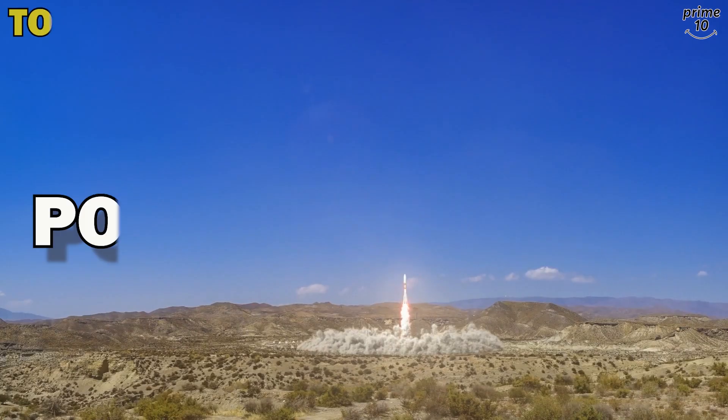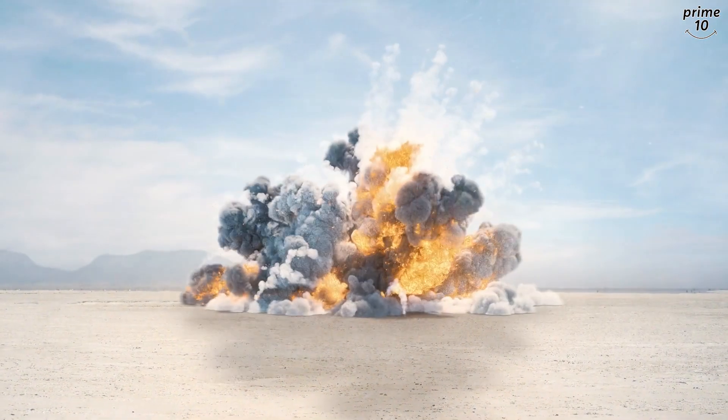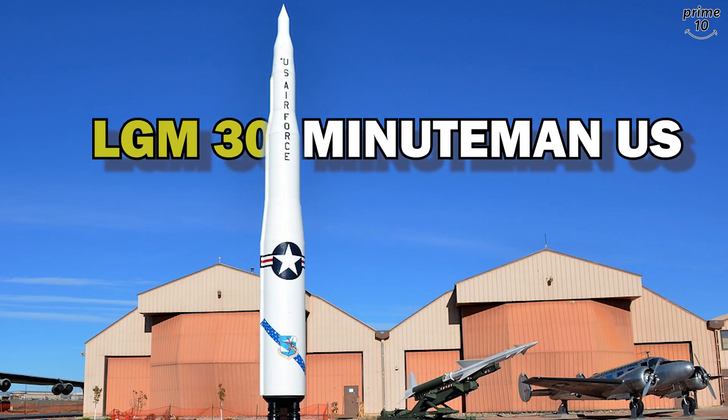Welcome back to Prime 10. In this video we take a look at some of the most fearsome missiles currently in existence and explore what makes them so deadly. Number 10: LGM-30 Minuteman.